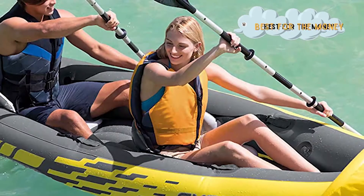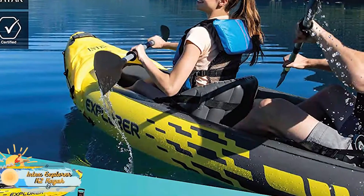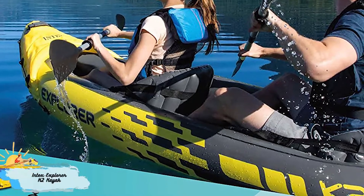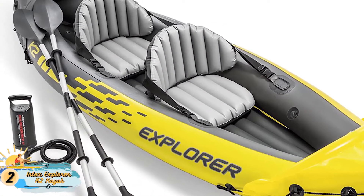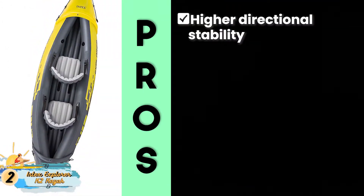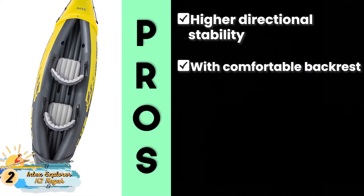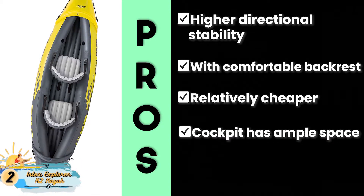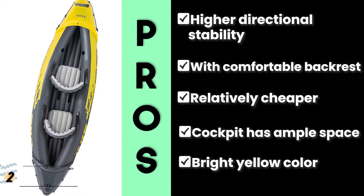Next, we have the Best for the Money: the Intex Explorer K2 Kayak. The Intex Fishing Kayak is known for its bright yellow color and its relatively lighter weight, which makes it suitable for transportation. It is made with strong polyethylene, which adds to its strength and durability. Its pros are: it offers higher directional stability, and the seat comes with a comfortable backrest. It's relatively cheaper than most other products, and the cockpit offers ample space for stretching of legs. The bright yellow color of the boat provides high visibility.